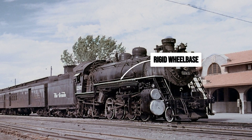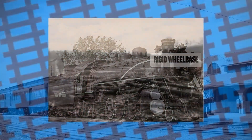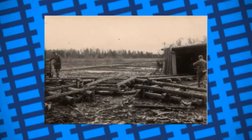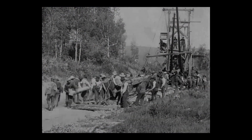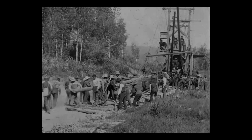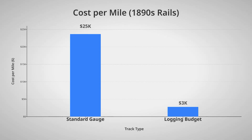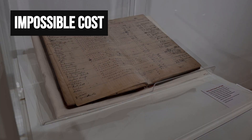Their long, rigid wheelbases locked them out of the mountains, and their heavy frames threatened to shatter hastily laid rails with every pass. The cost of building a railroad into these wild places was staggering. Standard gauge track, with its wide rails and careful grading, demanded $15,000 to $25,000 for every mile. For companies chasing fast profits in the woods, that price was impossible.